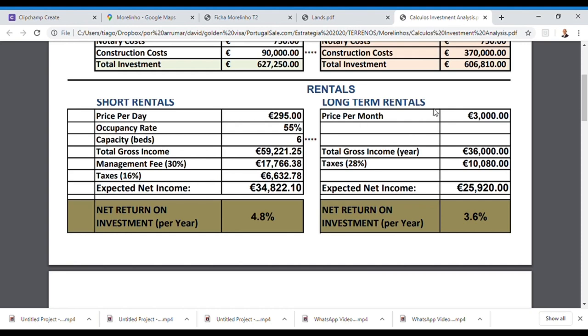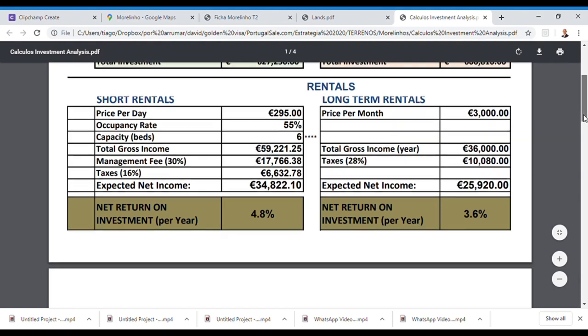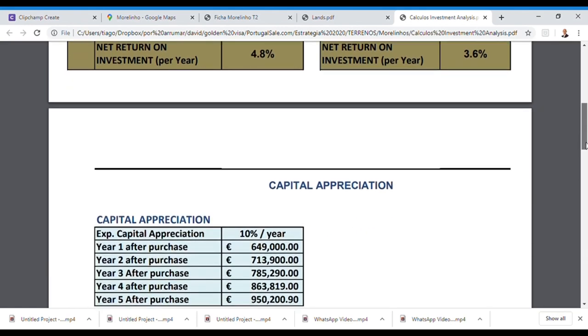If you prefer long-term rentals, you can rent these villas for at least 3,000 euros per month. After deducting taxes, you will receive approximately 26,000 euros per year — a return on investment of almost 4%. This is also a very good return through rentals.